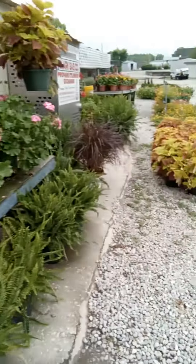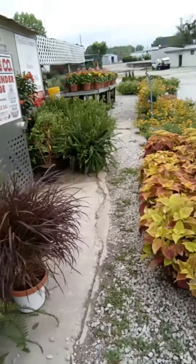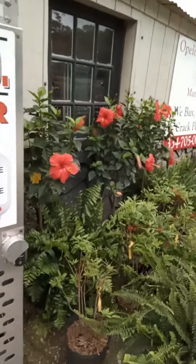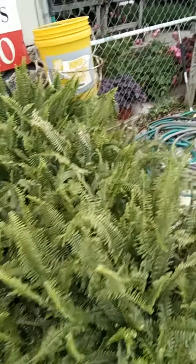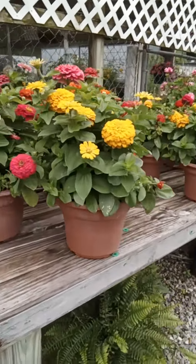Farmers Market in downtown Opelika. I just love the plants that are here — I've bought several plants here. Look at these hibiscus and all these hanging baskets that Destin King has here, and these ferns. Look at these little pots here. Aren't these flowers just gorgeous?